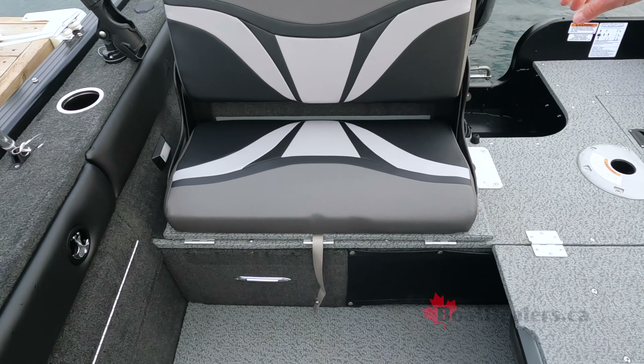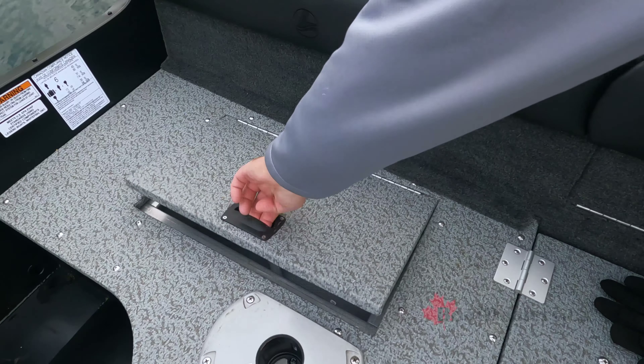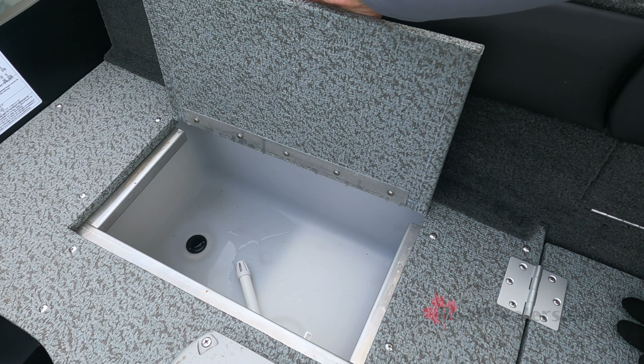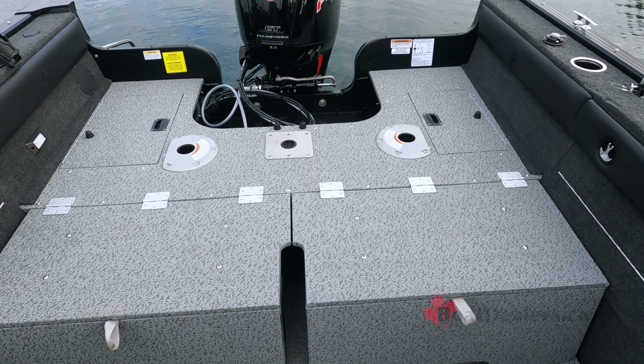Check out the rear casting deck of your 18 XTR. We've quickly folded down the rear jump seats to really open up this spacious area. We've got a 45-liter aerated livewell on the port side of the boat and a pair of seat bases, so we can have two anglers back here on the rear deck.